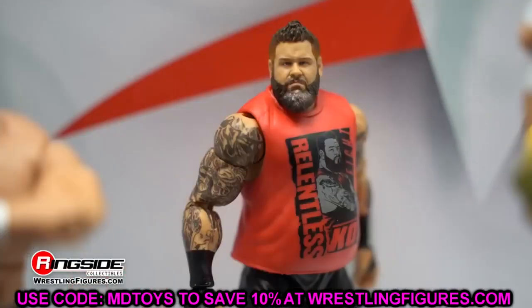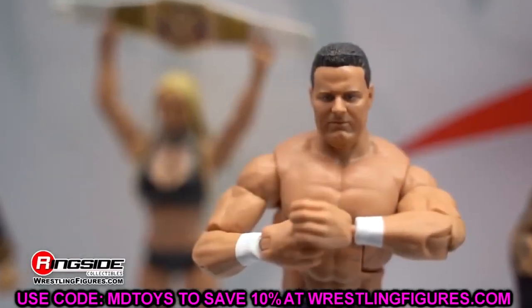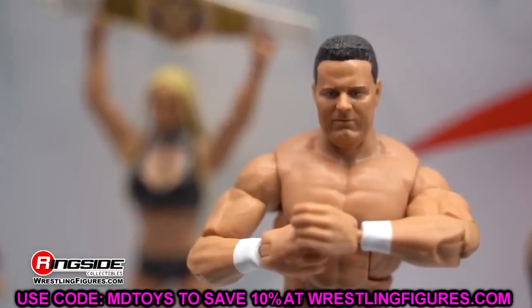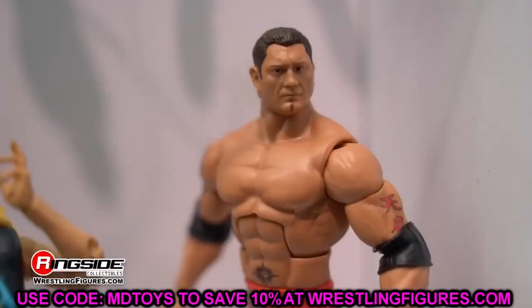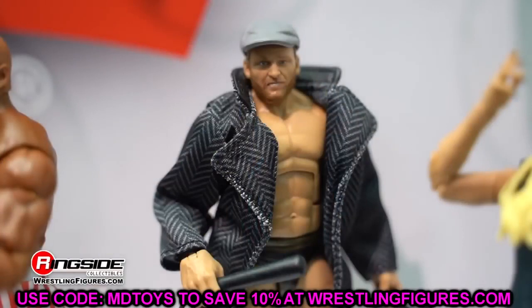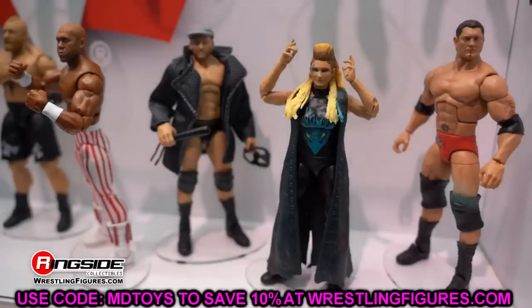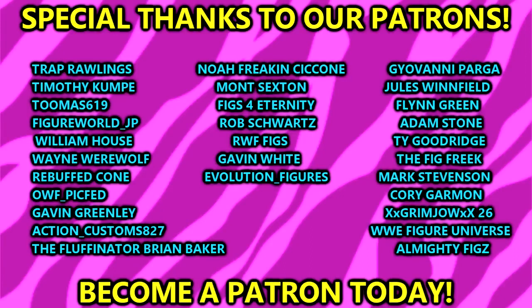That's pretty much every Elite and Ultimate Edition figure we know about coming in 2024 so far. These things could change and I may have missed a couple, but I'm pretty sure I covered everything not yet released. There are still plenty more figures coming — we're on Elite 107 and they typically put out six or seven sets a year, so Elites 111 through 113 should also hit in 2024. Let me know in the comments if I missed anything. Thanks for watching, huge shoutout to our Patreon members — subscribe and follow on Instagram, Twitter, and TikTok at My Name Toys.